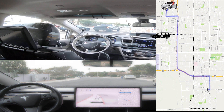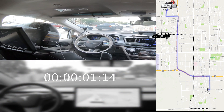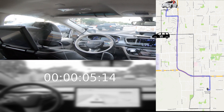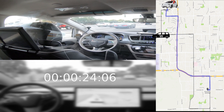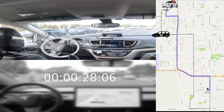And I'm starting the clock so we can see the difference between the two. And Waymo is waiting to turn right. Here's the Waymo turning right — no problem there.